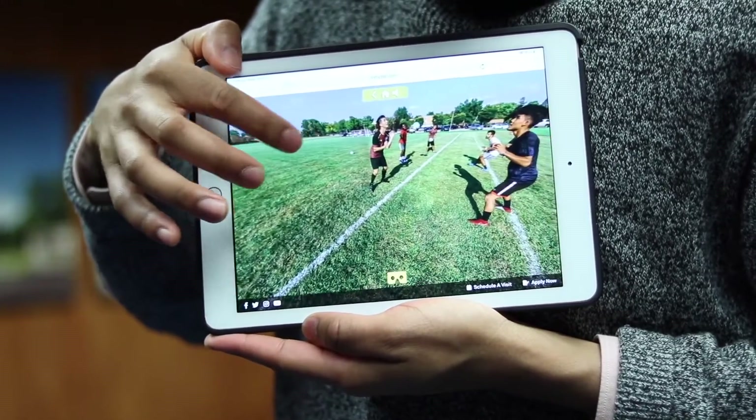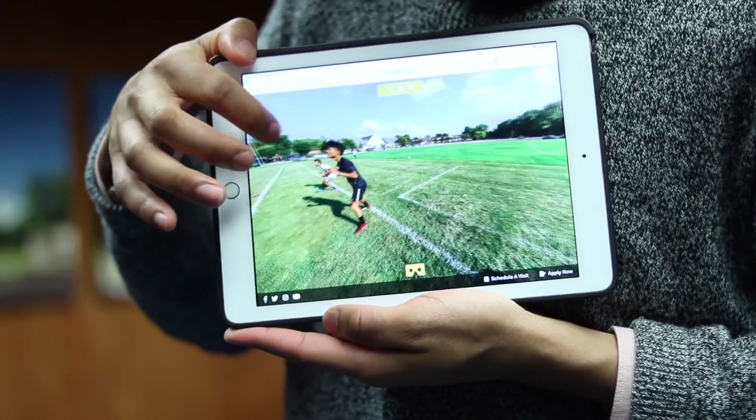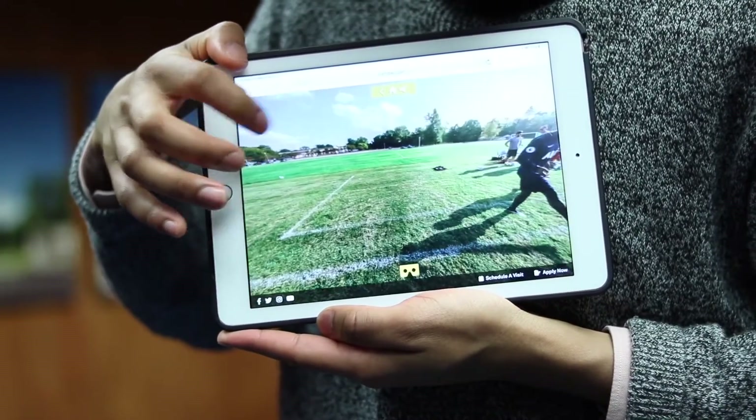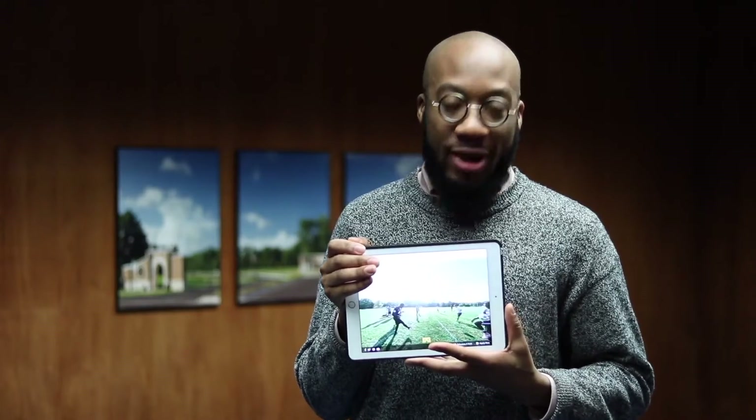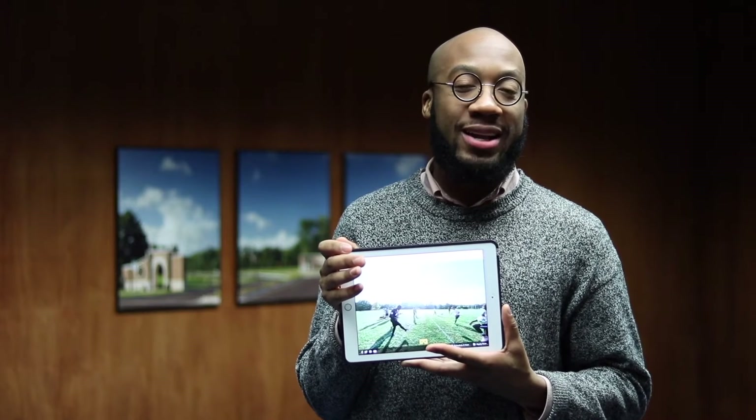We'll be continuing to add more to our platform. Some locations don't have all the 3D capabilities yet, but they will soon. Please share with your family and friends when you can, and don't forget to use a headset when you have one. Go to our site, which is andrews.edu/360tour.